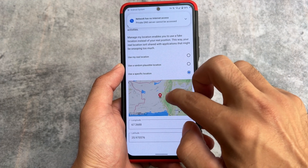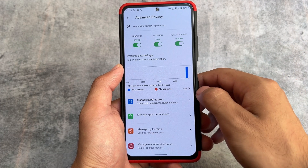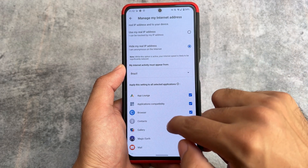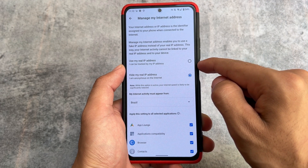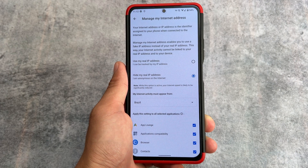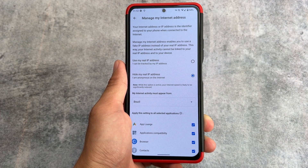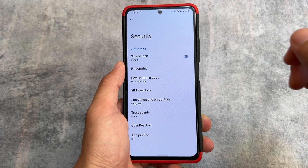You can use a randomized location or a specific location — it's up to you. You also have the option to choose which country your internet activity appears to come from: Brazil, Canada, Australia, US, and more. Or you can simply use your real IP address. If you're using this custom ROM, you definitely need to check out features like 'hide my real IP address' where you will be anonymous on the internet.